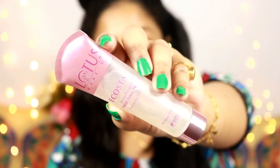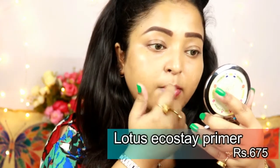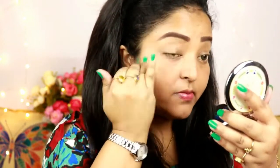For the primer I'm using my all-time favorite, the Lotus Ecostate primer. It's a silicone primer that fills up your pores and provides a great canvas for your foundation to work on your face. I'm putting it all over my face and blending it with my fingers.